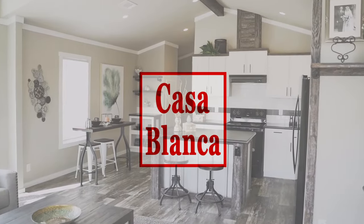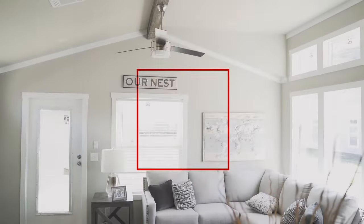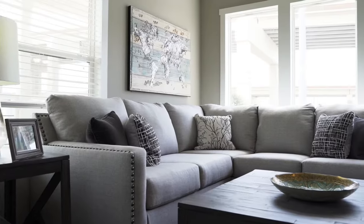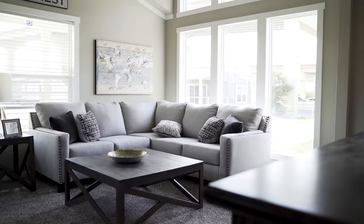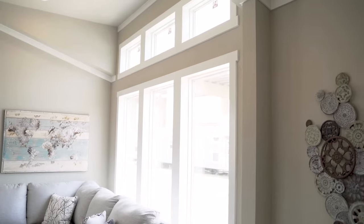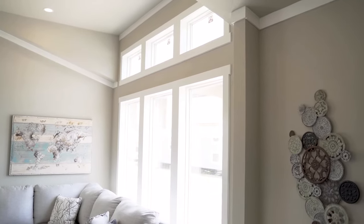Introducing the Casablanca, a luxury two-bedroom, one-bath, eight-hundred-fifty-square-foot single-wide mobile home. This home is fully taped and textured and features white trim picture windows along with additional floor-to-ceiling windows.